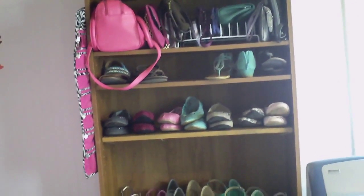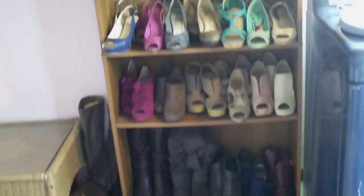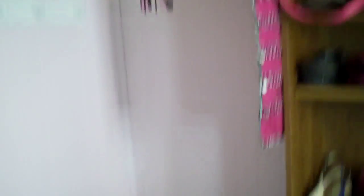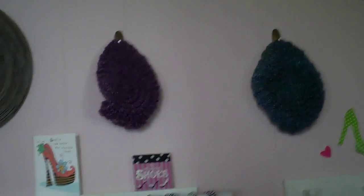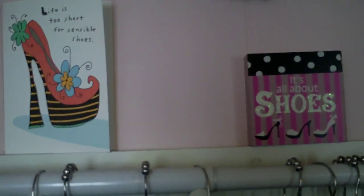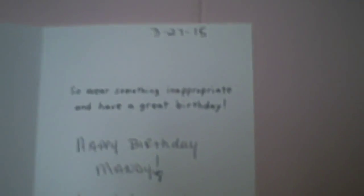I use a bookshelf for these accessories and shoes. I have my shoes all lined up on the bookshelf and a couple of clutches at the very top. Usually I have jewelry here but that's all packed up right now. I have some hats up there too — I'm not really a hat girl so I don't have very many. I love this little birthday card that says 'Life's too short for sensible shoes' and on the inside: 'So wear something inappropriate and have a great birthday.' Thanks Debbie!